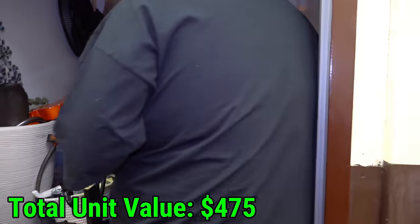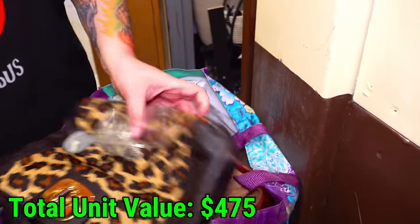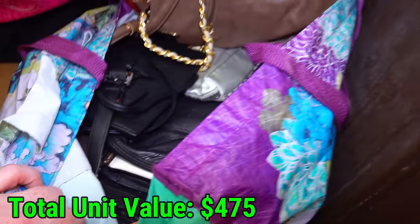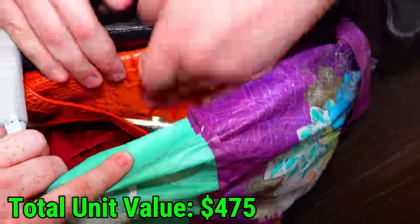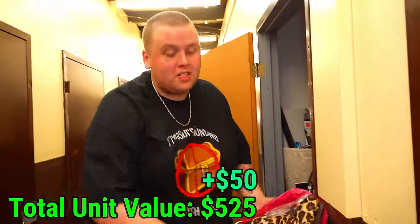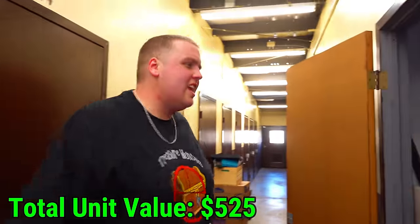I think this is a big bag of purses. Let's see if that's all that's in there — it feels so heavy. One purse, two, three, four, five, six, seven, eight, nine, ten — like 15 or so purses. If you guys want a purse lot in the live auction, let us know down in the comments. If not, they'll probably go to our yard sale.